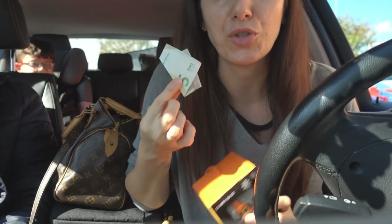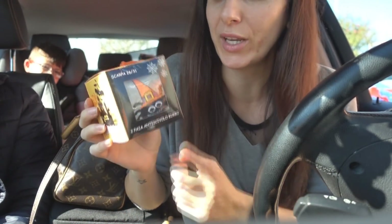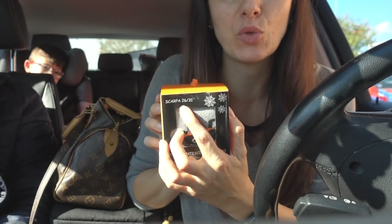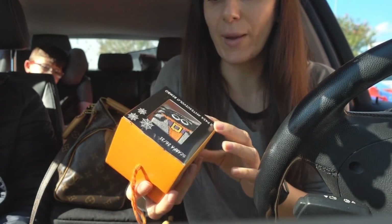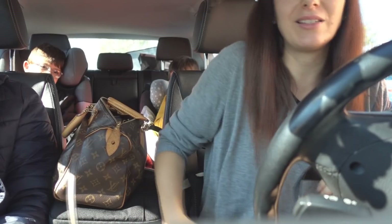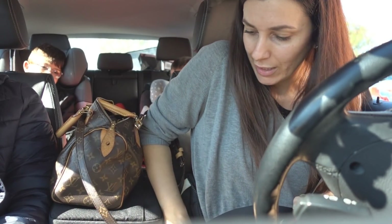Ho anche trovato 5 euro per terra. Speriamo portino fortuna perché ieri è stata una giornata deriva. Ho preso dei calzini antiscivolo di Halloween con ragnetto e fantasmini. Li ho presi perché fanno dalla misura 26 alla 31, quindi vanno bene per entrambi. Poi sono antiscivolo, quindi in casa sono comodissimi, al posto delle ciabattine. Ogni tanto le ciabattine si levano, ma poi non si rimettono. Invece quelli lì dove li mettiamo stanno.